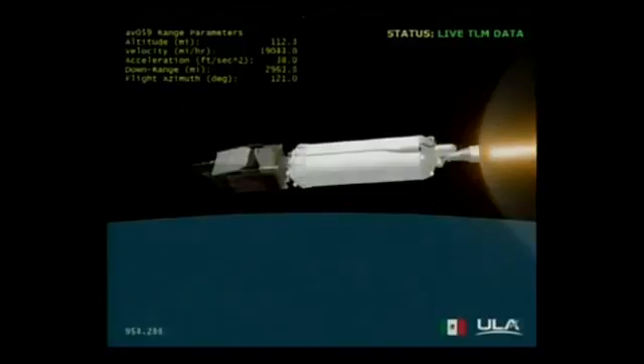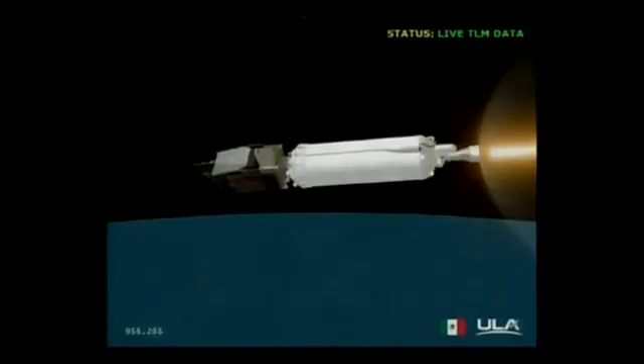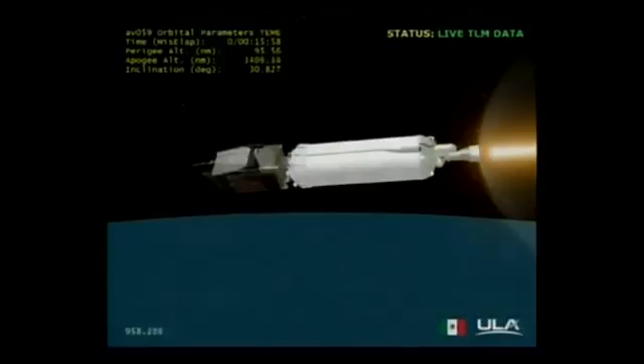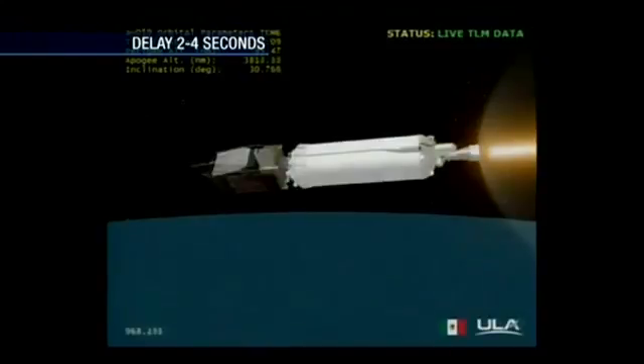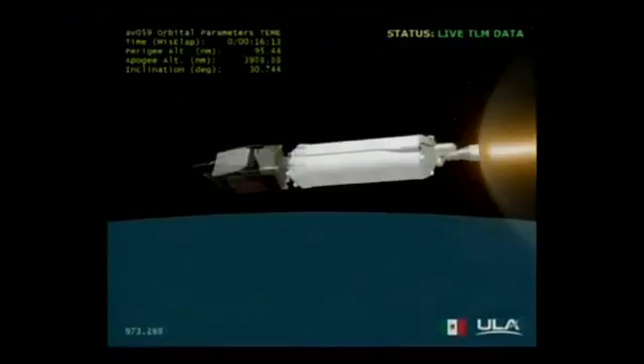This is Atlas Mission Control at L plus 16 minutes and 2 seconds into the Morelos 3 mission. All systems continue to operate as expected. The Atlas Centaur second stage and Morelos 3 satellite are currently located over the Atlantic Ocean, flying on a southeasterly heading east of Antigua. Our next event, the first Centaur main engine cutoff, MECO-1, is scheduled to take place in about three minutes.